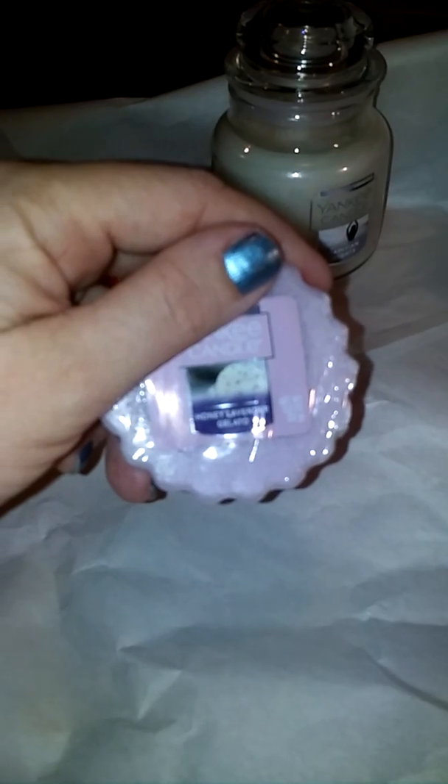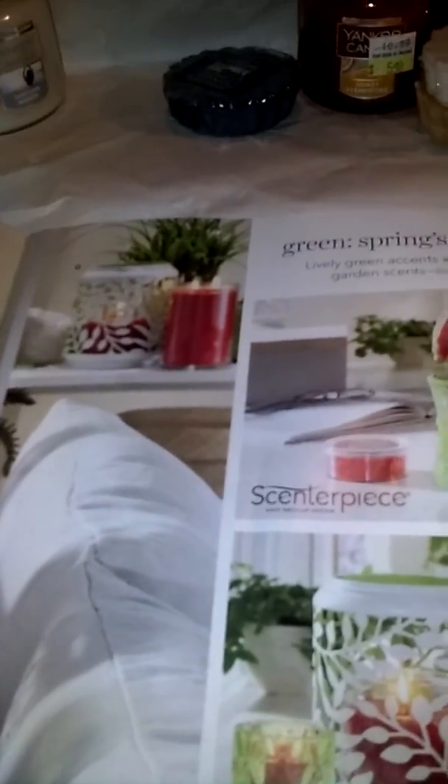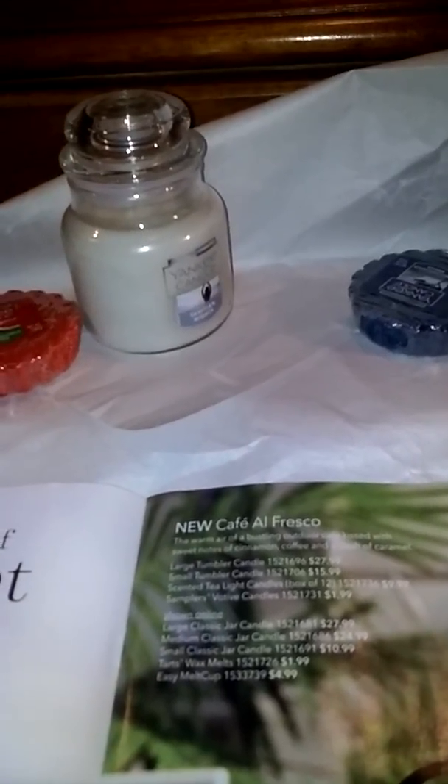The next one I got is Honey Lavender Gelato. I'm having a really hard time smelling it. In the catalog it's listed as a refreshing lavender treat that's bursting with flavor and topped with cool berry and warm honey. I'm just having a real hard time smelling it — it's just really light and I don't really smell honey. It's very, very light lavender, very light.